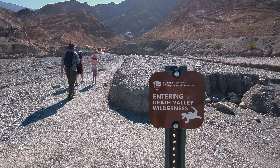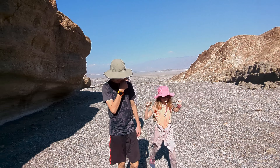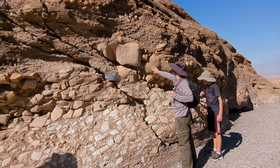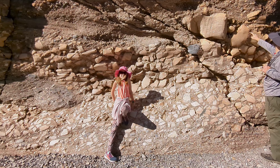Death Valley is the largest national park in the lower 48 and covers over 3.4 million acres. That means there's a ton of cool things to see.